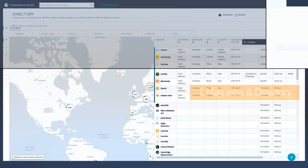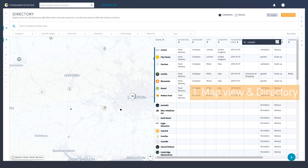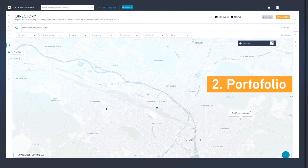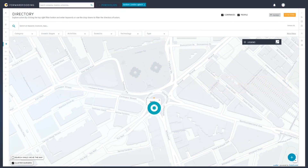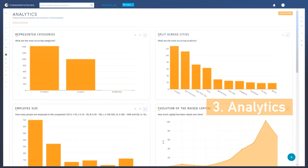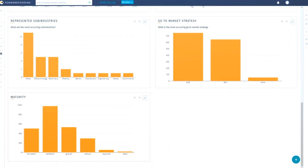Let's explore some of the key features of the platform. Map View and Directory: navigate the global agri-food tech landscape with our interactive and customizable global map view. Portfolio: create portfolios to track and monitor the most relevant agri-food tech businesses and specific areas of interest for you. Analytics: perform detailed data analysis via our dedicated and customizable dashboard.